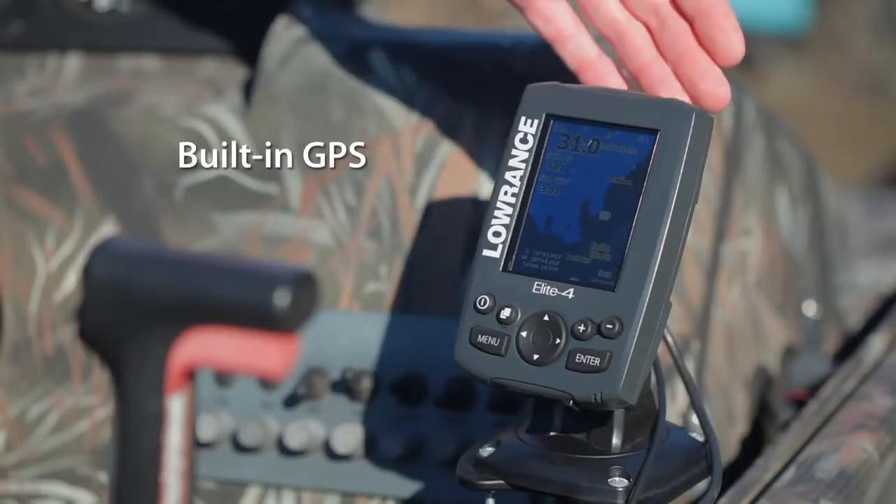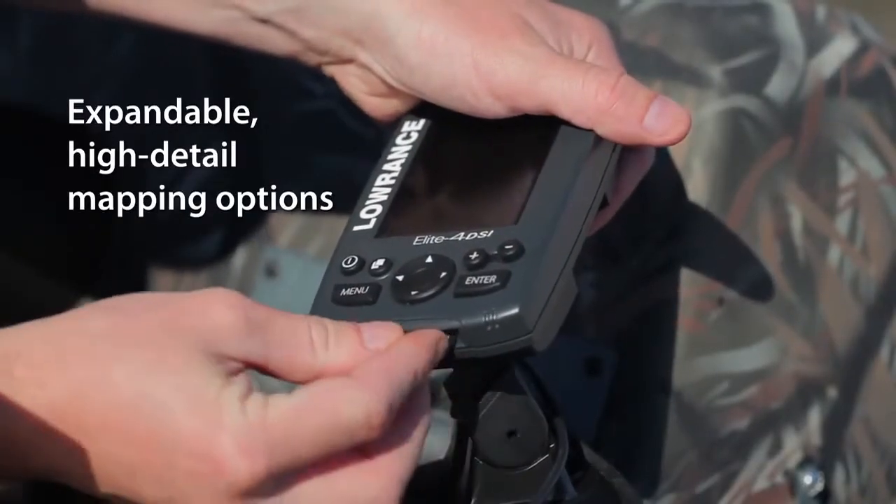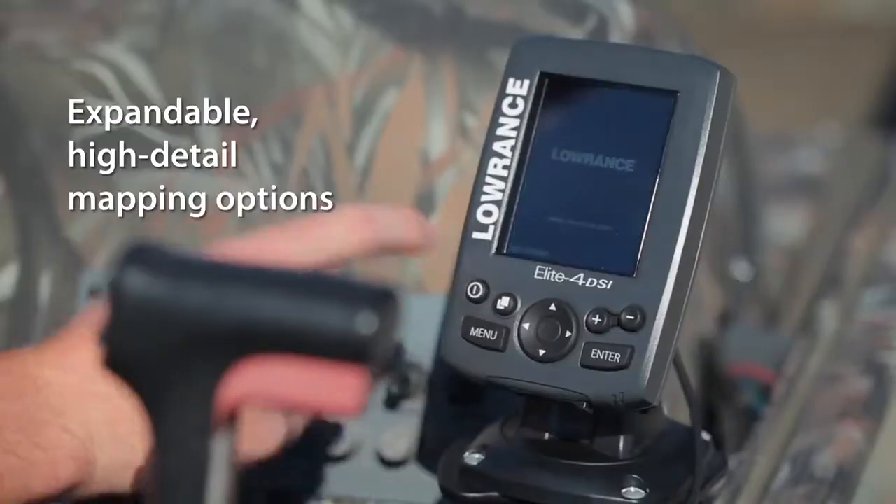Our Mark and Elite 4 GPS models feature accurate internal GPS antennas and waterproof micro SD card slots for highly detailed mapping like Fishing Hotspots and Navionics Gold and Premium. Combine this with award-winning Lowrance sonar and GPS technology, and it's clear you don't have to compromise while shopping for marine electronics on a budget. We've packed the Mark and Elite 4 Series with proven, trusted Lowrance technology.